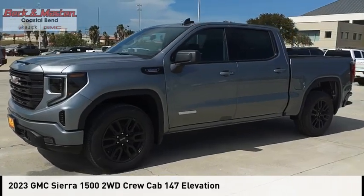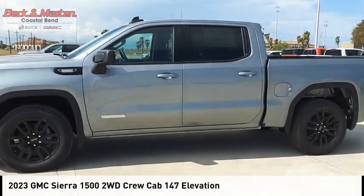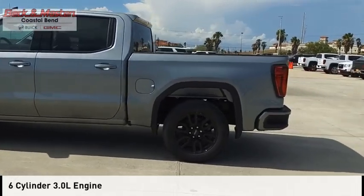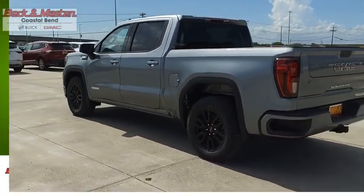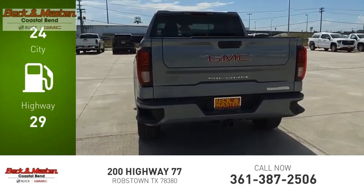Take a ride in the 2023 Sierra 1500. This vehicle is powered by a two-wheel drive six-cylinder 3.0-liter engine and comes with an automatic transmission. Great fuel efficiency saves you money by requiring fewer trips to the gas station.